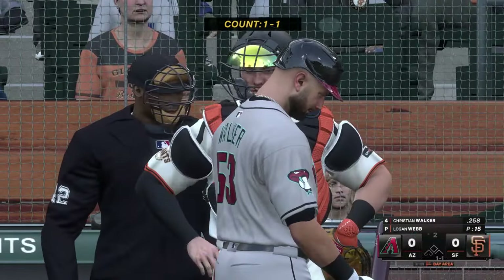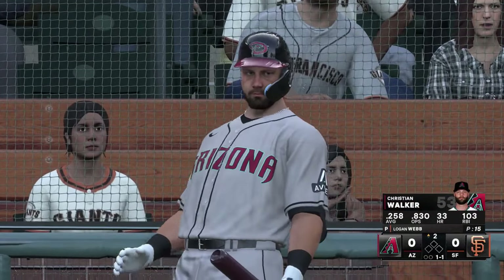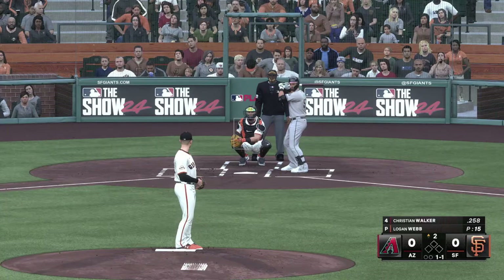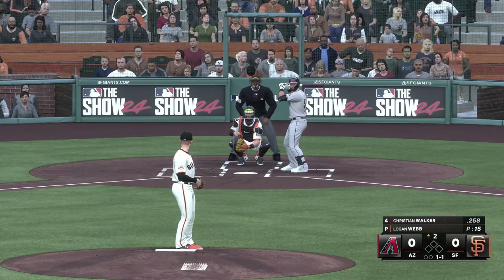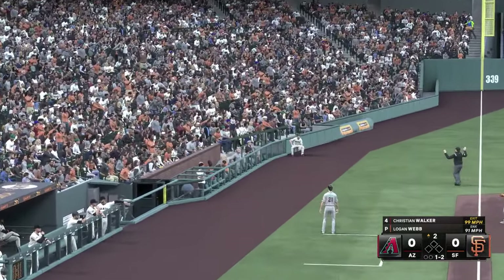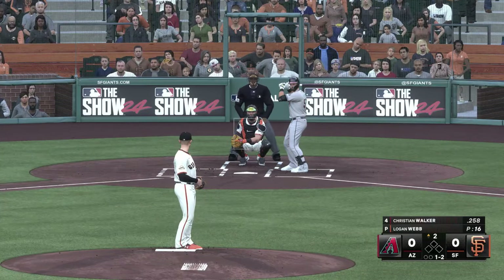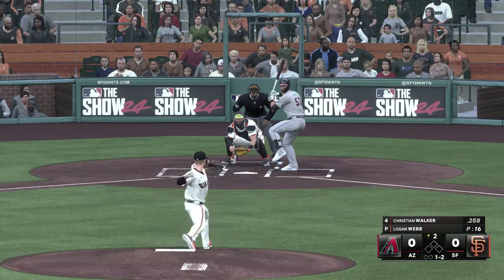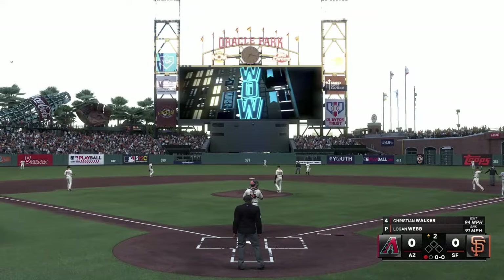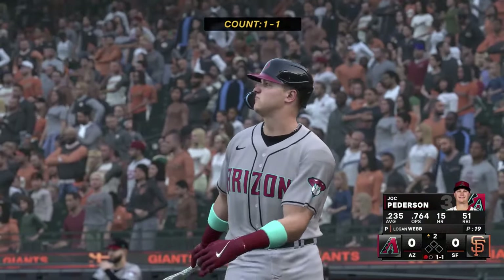Back here at Oracle Park, top of the second. Here's the cleanup hitter for the Diamondbacks: Christian Walker. The 1-1 is fouled off. Right back to him on the mound, tosses to first — and quickly one away in the second. The designated hitter, Jack Peterson, stands in.